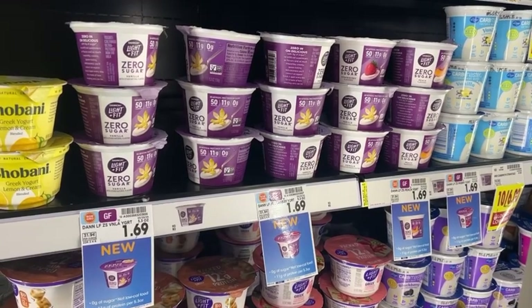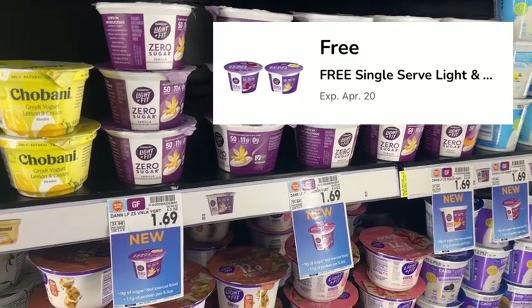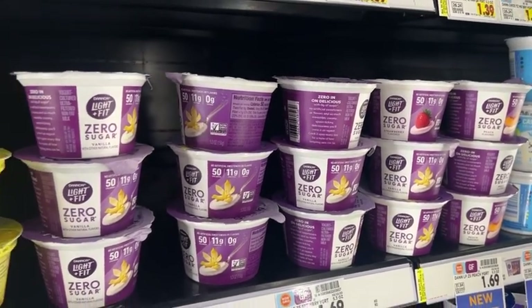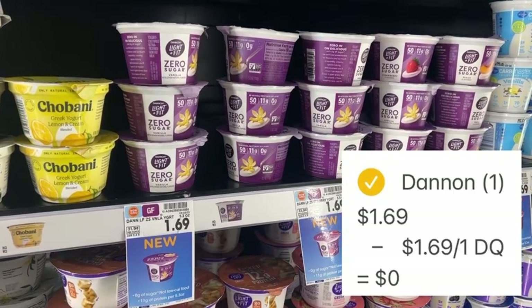Check your app for this digital coupon — it is for one free Dannon Light + Fit Zero Sugar Yogurt. These are $1.69. All you have to do is clip that digital coupon and at checkout it'll take off the full $1.69, making this completely free.